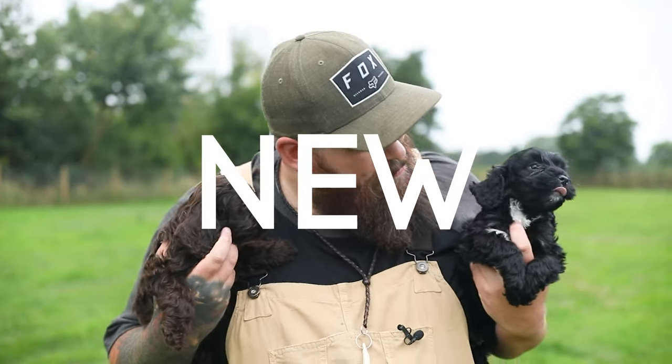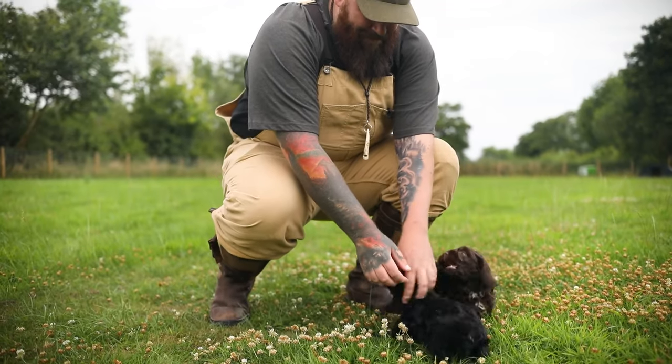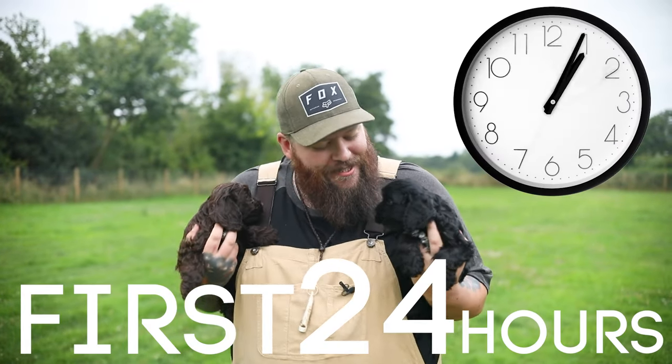So you're getting ready to bring your brand new puppy home. In today's video, I'm going to tell you exactly what you need to be focusing on in those first 24 hours to set you and your new puppy up for huge amounts of success.